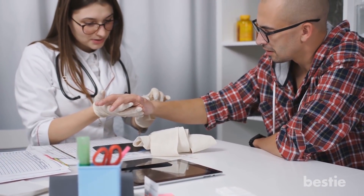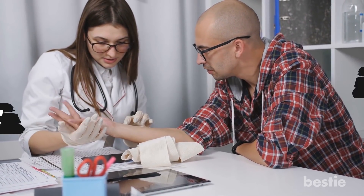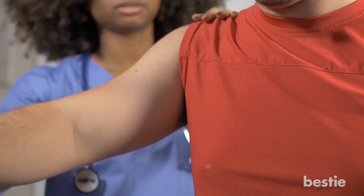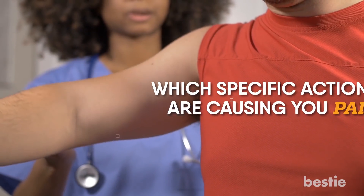The first step towards diagnosis is an examination from a professional. The doctor will ask you questions about your hobbies and day to day life. This is to get a better idea of what might be causing the problem. Your doctor will also do a few physical tests to determine which specific actions are causing your pain. For instance, you could be asked to push using your arm or hand.